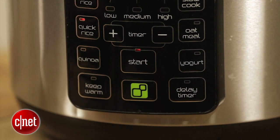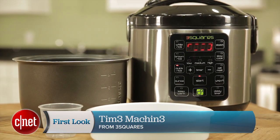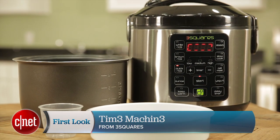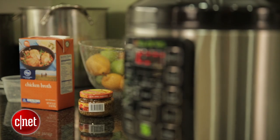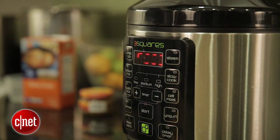Mostly rice though — it's got distinct settings for white rice and brown rice, and it also promises to cook that rice faster than other conventional rice makers. The Time Machine promises to save you all this time by doing a lot of the thinking for you. It's gonna figure out how much you've got inside of it and how long it needs to cook for.